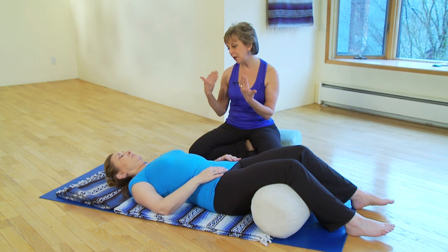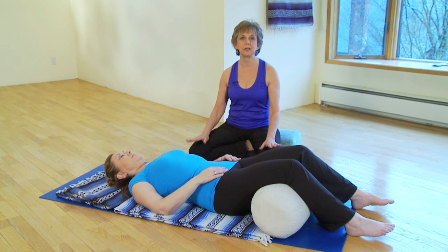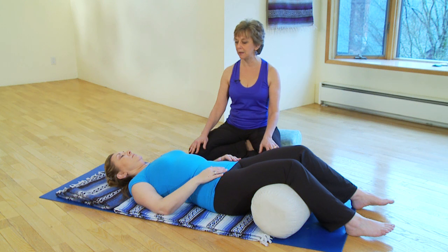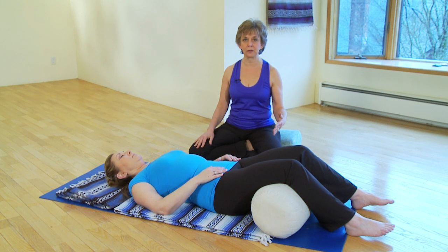Begin by closing your eyes and giving yourself a little bit of time to settle into your natural breathing pattern — just your natural breath flow — observing how the breath enters and exits the body, the feeling of the breath moving through the chest and through the abdomen. Just noticing if you are holding some tension in your body, give yourself permission to relax the shoulders, neck, jaw, and throat, and let the breath flow in a more easeful manner.